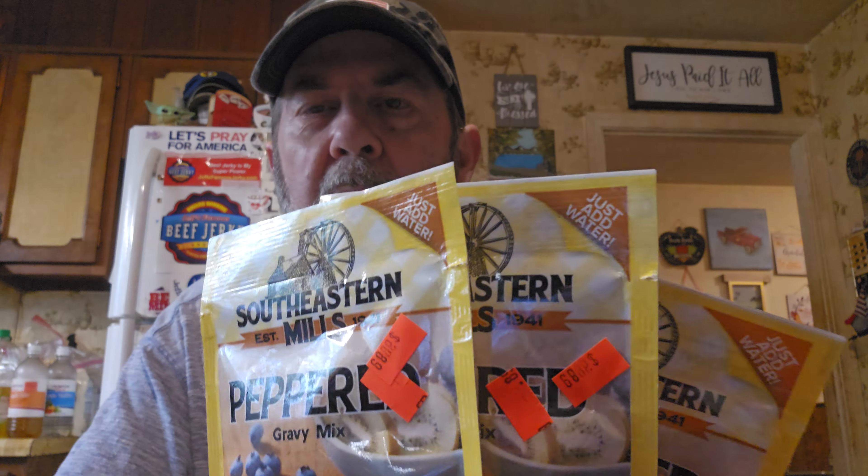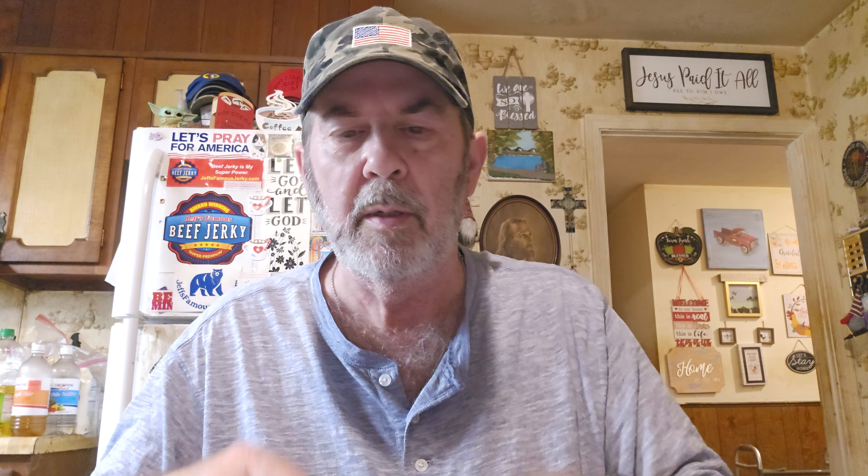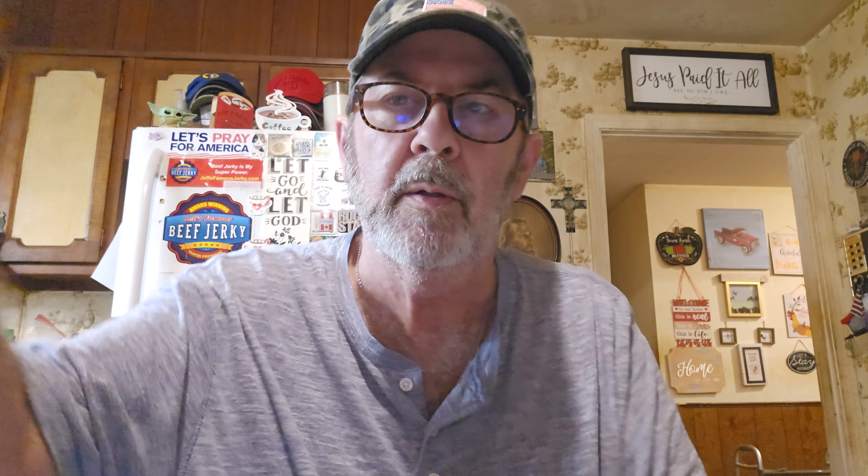I really like this Southeastern Mills Pepper Gravy Mix — they're $0.89 there. At Kroger they were $1.19, so we got four of these. I also got this funfetti complete buttermilk pancake and waffle mix with candy bits — I didn't even realize I had grabbed it. Trying to see how much it was — it's $0.79. Not bad.